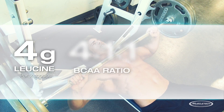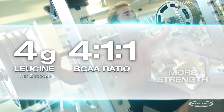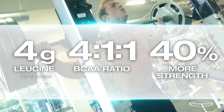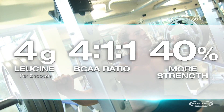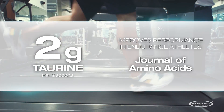We also added 4 grams of leucine to deliver a unique 4-1-1 BCAA ratio. This precise dose of leucine has been shown in clinical research published in the International Journal of Sports Physiology and Performance to help subjects increase their 5-rep max strength by over 40%.